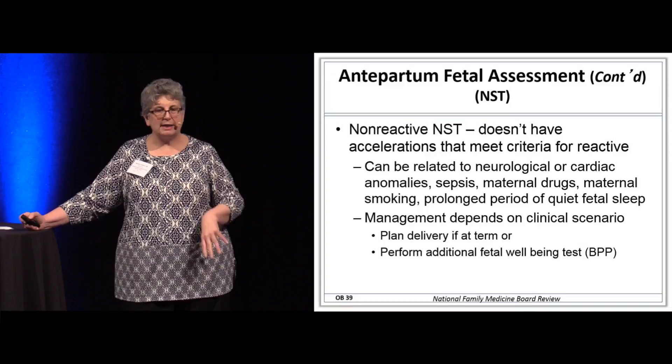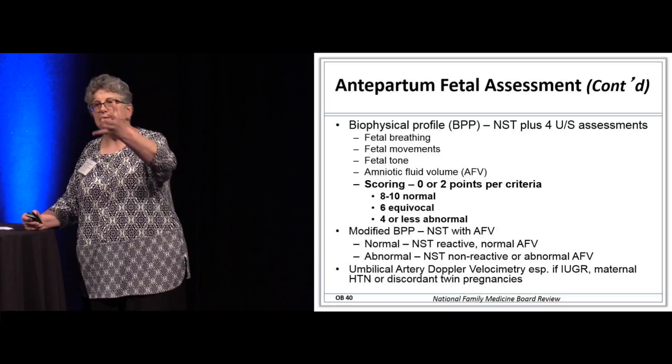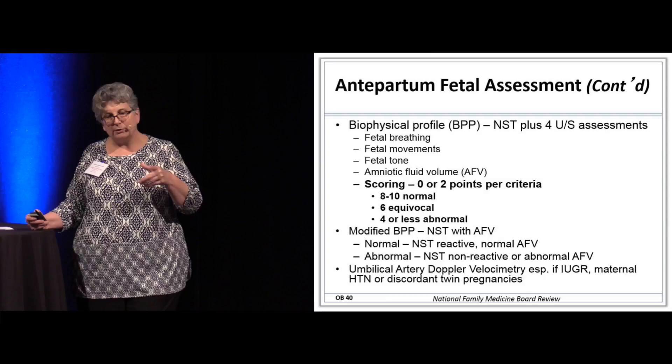If the non-stress test is not reactive — if we don't see those accelerations associated with fetal movement — we do a biophysical profile, looking for fetal movements, tone, and the amount of amniotic fluid. Umbilical artery Doppler is very useful if you've got a baby with intrauterine growth restriction. For the OB people, remember to think about Doppler studies if you're thinking about compromised flow to the baby.